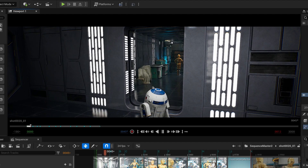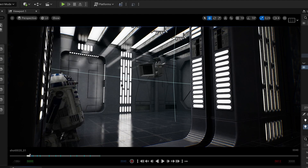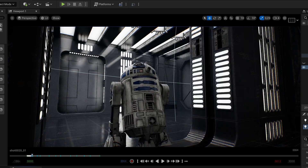Fast and fun is our motto when we create cinematics in Unreal Engine, and it's hard to believe, but this is real-time rendering. All the lightings, animations, and cameras are built in UE 5.1.